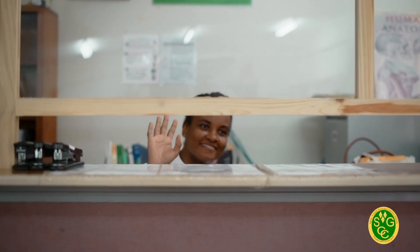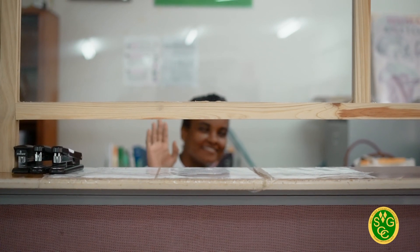Here we have our fine librarian, Miss Davis, who is always here and ready to assist you with anything that you may need. Now our library might look a bit small, but you'll be surprised at the number of books available here and the resources available to our students. You can get basically anything related to the concept of nursing.